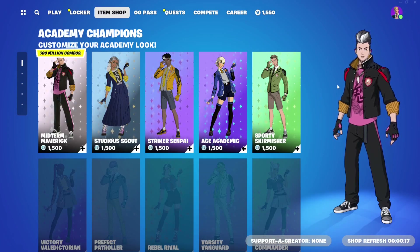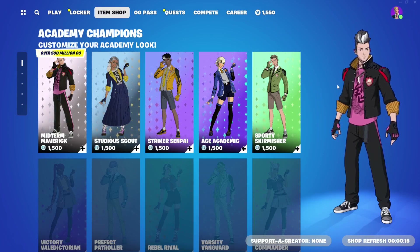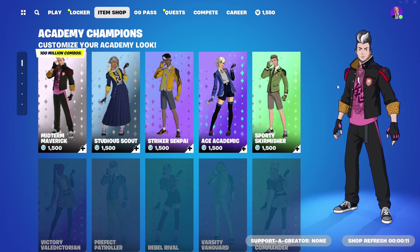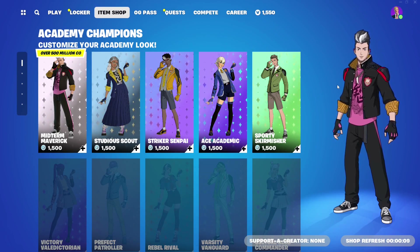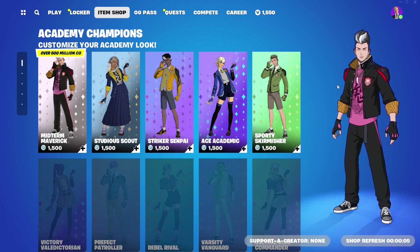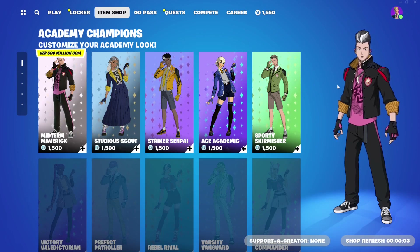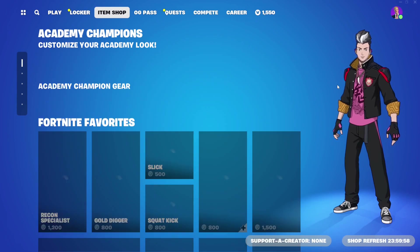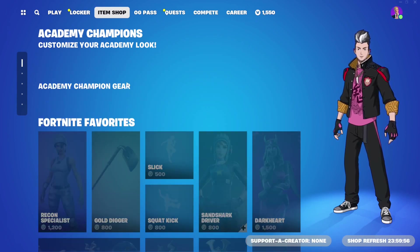Hello everybody and welcome back to another item shop review in Fortnite. In exactly 12 seconds we are going to get the new Invincible collab. Invincible is a comic book style series - it's a twisted superhero series and it's really really awesome to watch, so I highly recommend you check it out.